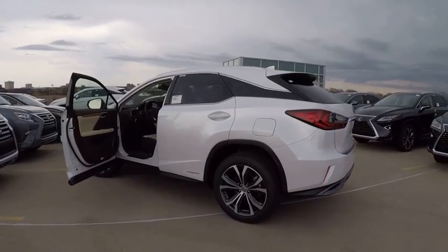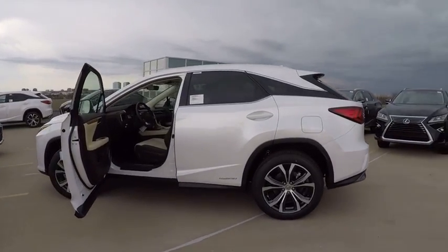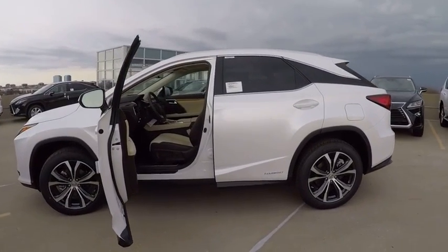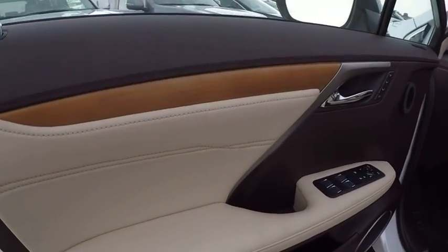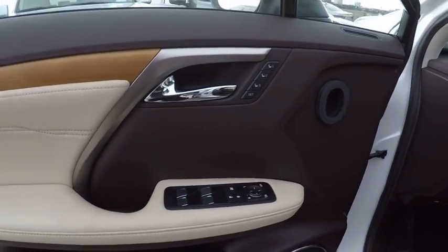Here are some of this vehicle's great options: traction control, stability control, child safety locks, clock, compass, trip computer, power brakes, tachometer, cargo area light, rear floor mats.